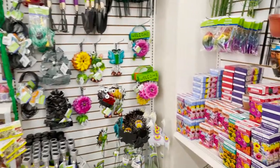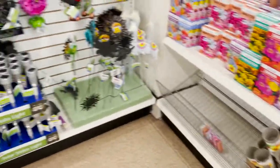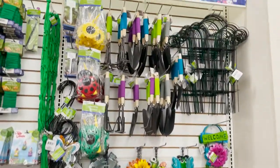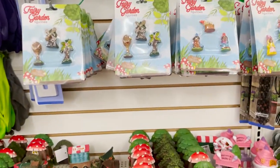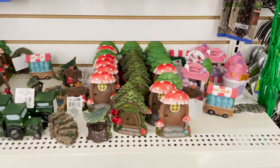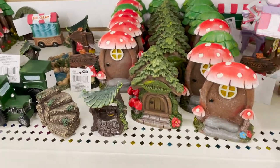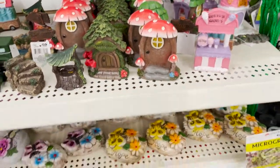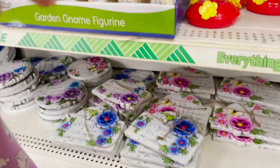I got some garden things out too, for starting your garden or planting bulbs. Here's a little garden gnome stuff — these are super cute, I like this little mushroom one. They even have a little candy shop and little hummingbird feeders. There's a little gnome too.